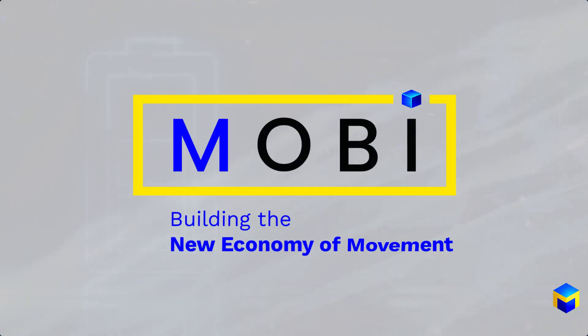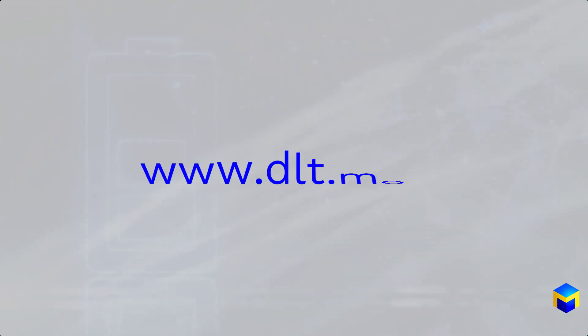To learn more about the need for a shared standardized global battery passport framework, go to DLT.mobi.